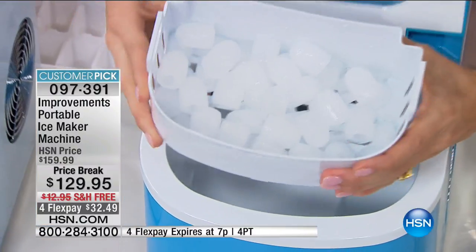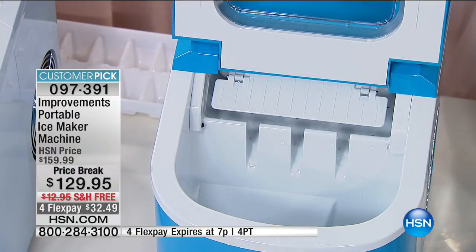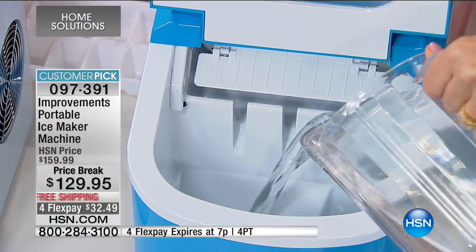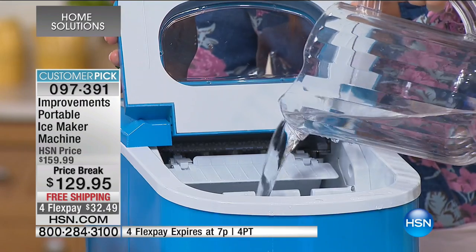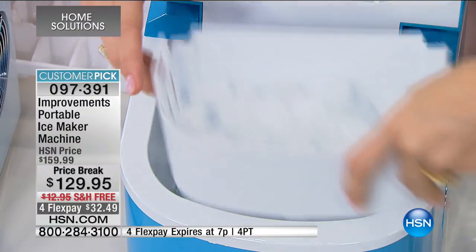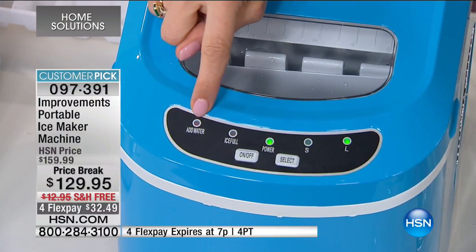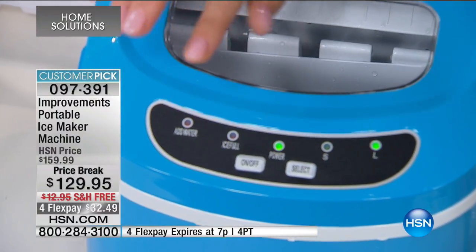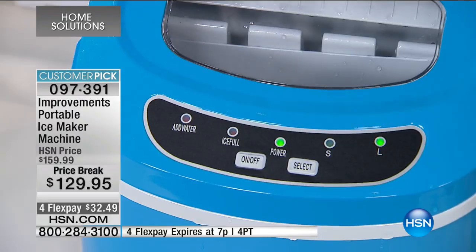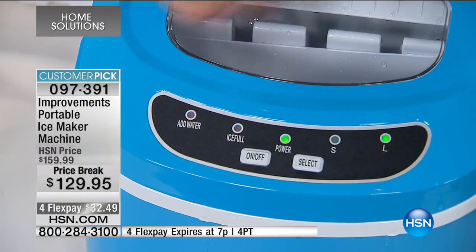It's easy to use: open the lid, here's the tray that fills with ice, and when you're done you dump it out and it continues making more. Fill it to the fill line with any kind of water — tap, bottled, or distilled. Put the tray back in, choose small or large ice size. The LED light tells you when to add water, when it's full, and when to empty the tray.